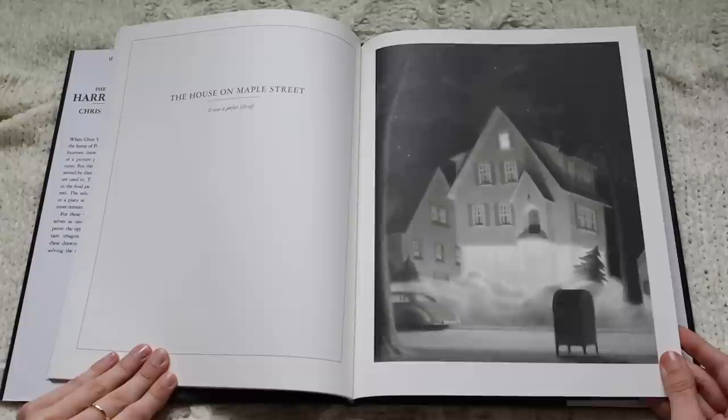Chris Van Allsburg put these drawings into this book as inspiration for other children to create stories for them. Interestingly, the drawings look a lot like Van Allsburg's own work, and people thought he had drawn them — which I think is what inspired him to create this book. It's an incredible story behind these mysterious illustrations.